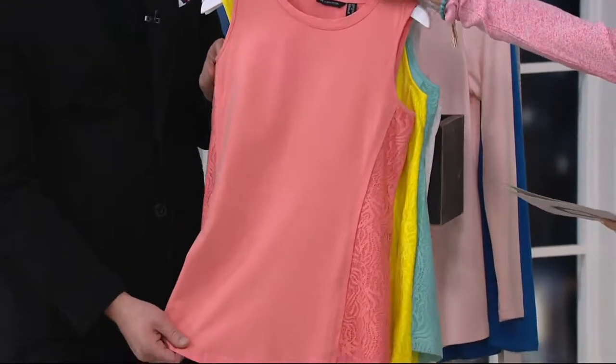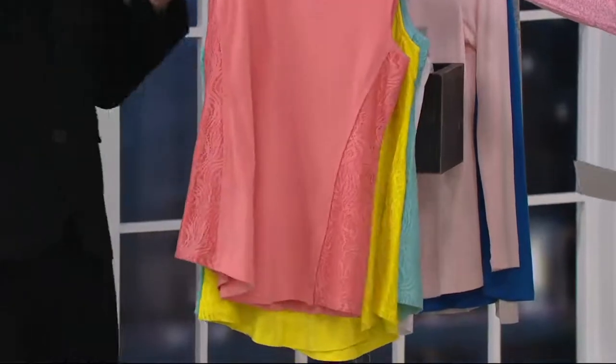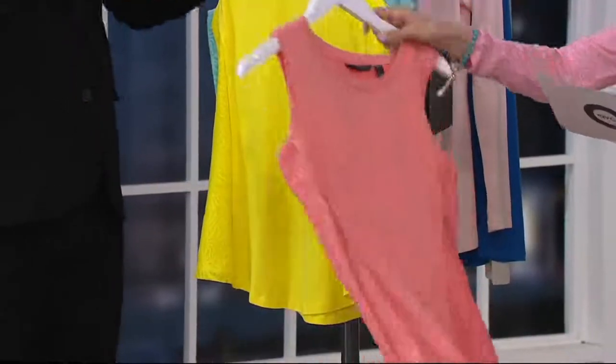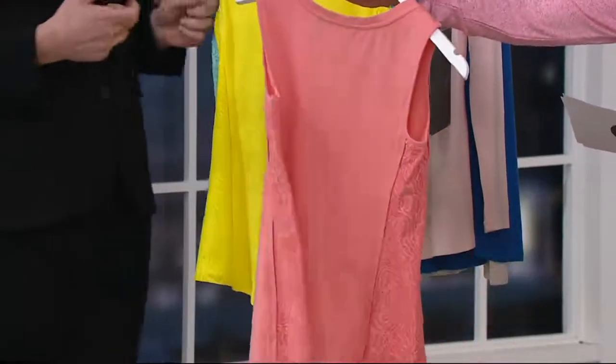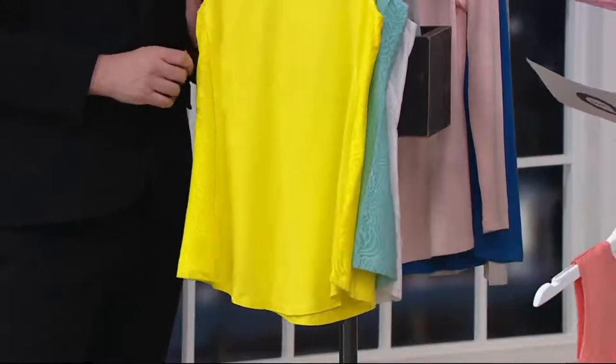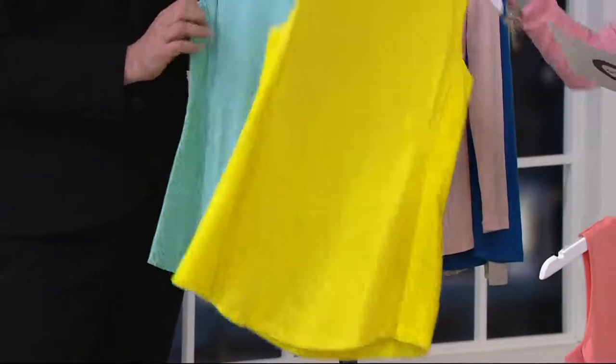This is a cotton rayon spandex blend — you can throw it in the washing machine and the dryer. That's why I love that foundation of cotton, so it's really, really soft. The rayon gives it that sheen, and of course the spandex ensures the recovery — extra comfortable to wear. Soft coral, sun glow, capri blue.